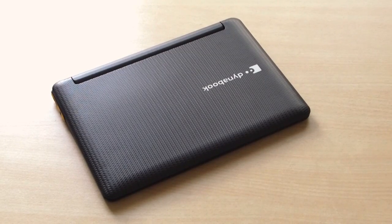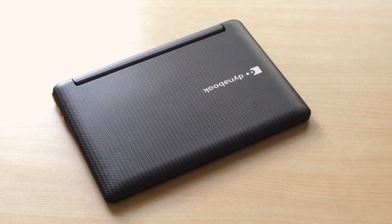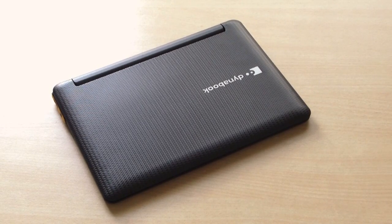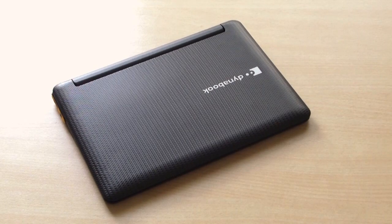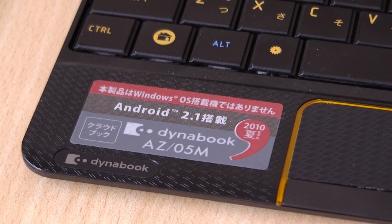This is our review of the Toshiba AC100, the world's first true smartbook — a device that has the form factor of a netbook but uses the same parts that a typical Android smartphone has. The AC100 combines Nvidia's Tegra 2 chipset and Android 2.1 with specs and ports found on netbooks.